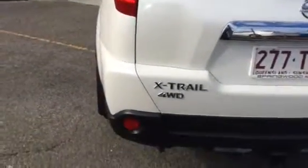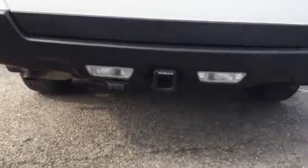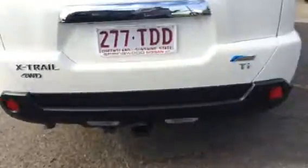It's got your X-Trail 4x4 badging and also has a factory tow bar. Popping the boot for you — there's a lot of space in the large boot, and it's also got a socket in there as well.